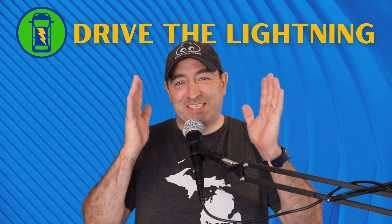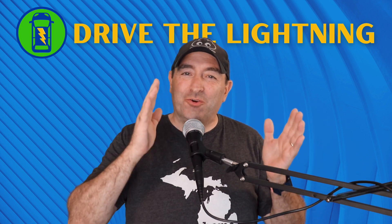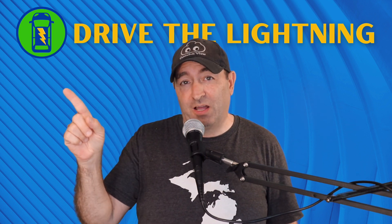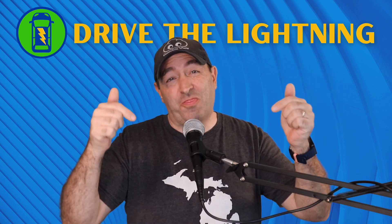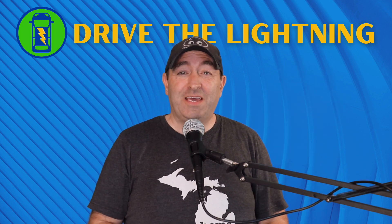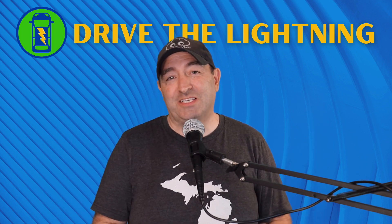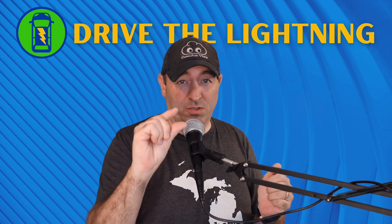Now you know exactly what happens when you get the Aptera up to 88: you break the law, the cops come, you take flight, and you end up in the future in just a few days where this channel has a thousand subscribers. Make that future prediction come true — we sure would appreciate it by subscribing to this channel. The next video I promise will be just a little bit more serious.